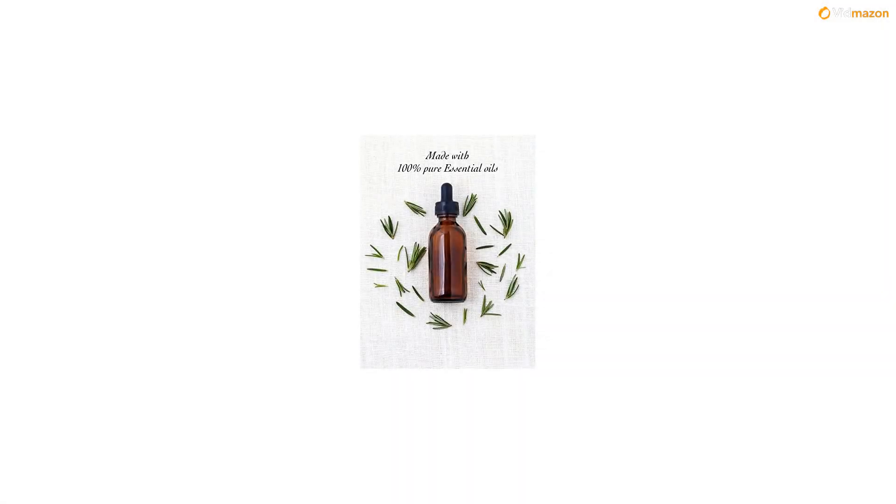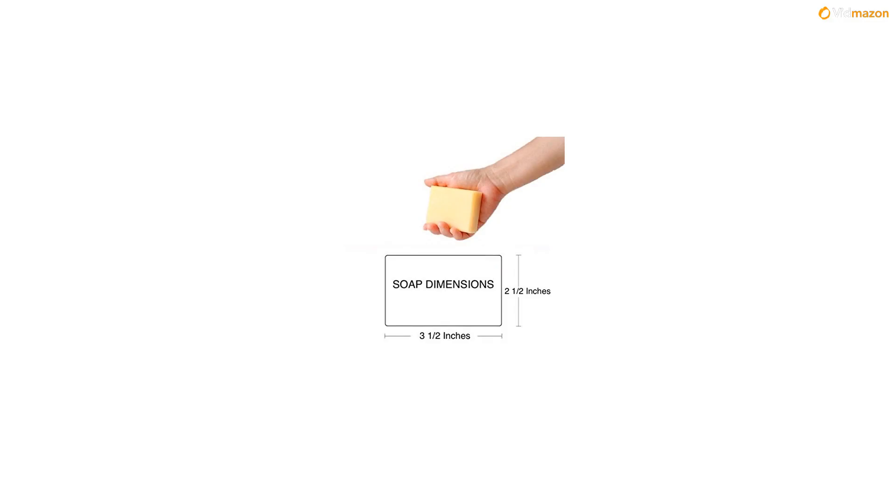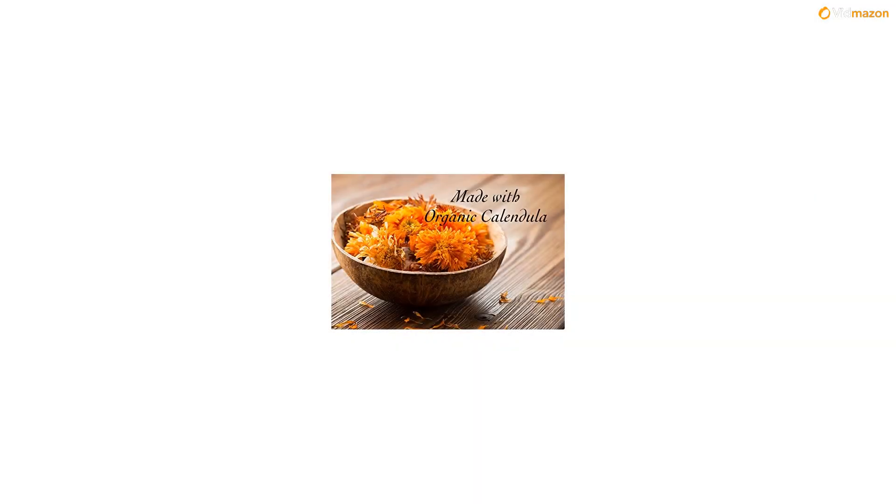Lightly scented with therapeutic grade essential oils of lemongrass and ylang ylang. We use only the highest quality organic and natural ingredients with organic unrefined shea butter, organic extra virgin olive oil, organic sunflower oil, and the list goes on. A wonderful addition to your organic skin care routine.